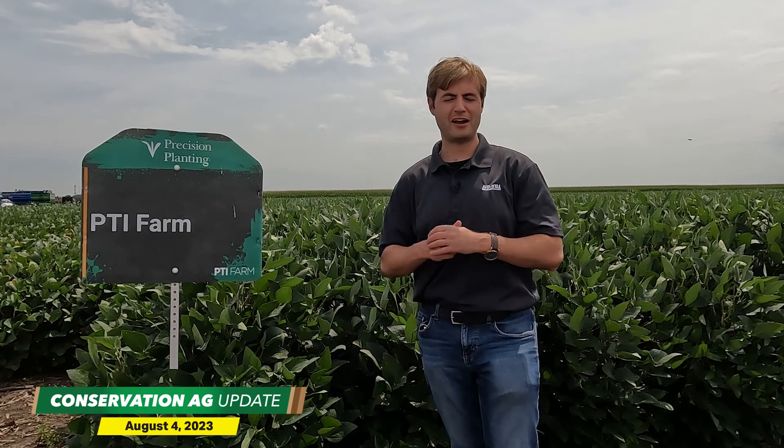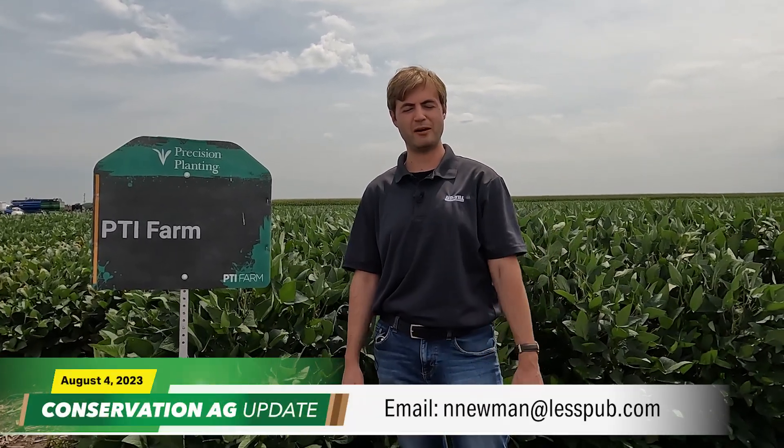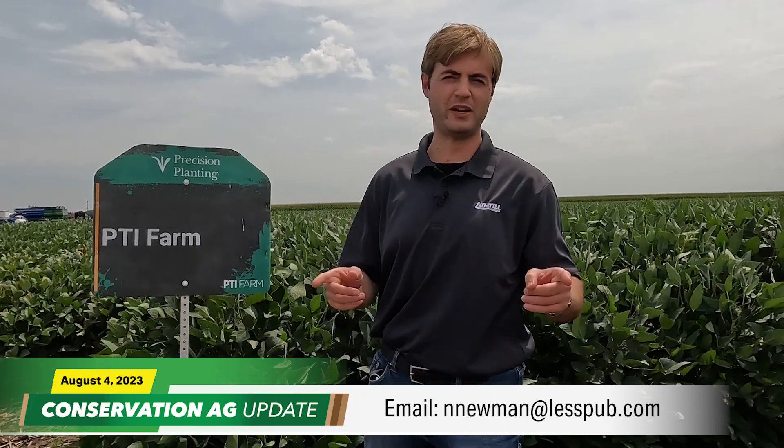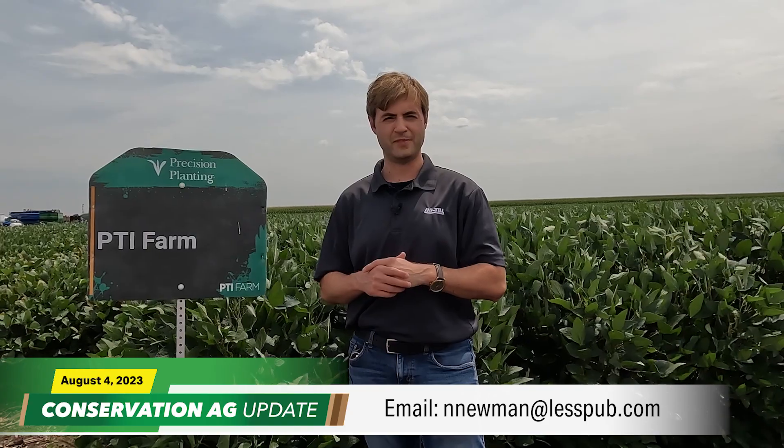That brings our tour of the PTI farm to a close and wraps up this week's edition of Conservation Ag Update. Big thanks to Jason Webster and the entire Precision Planting team for hosting us. For all things no-till, strip-till, and cover crops, head to no-tillfarmer.com, strip-tillfarmer.com, or covercropstrategies.com. And if you have any story ideas, shoot me an email at nnewman at lessitermedia.com. Until next time, have a great day.